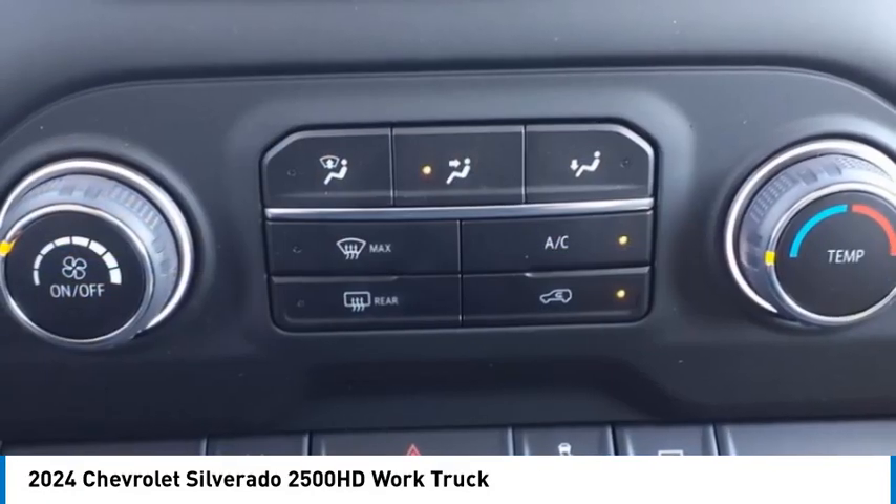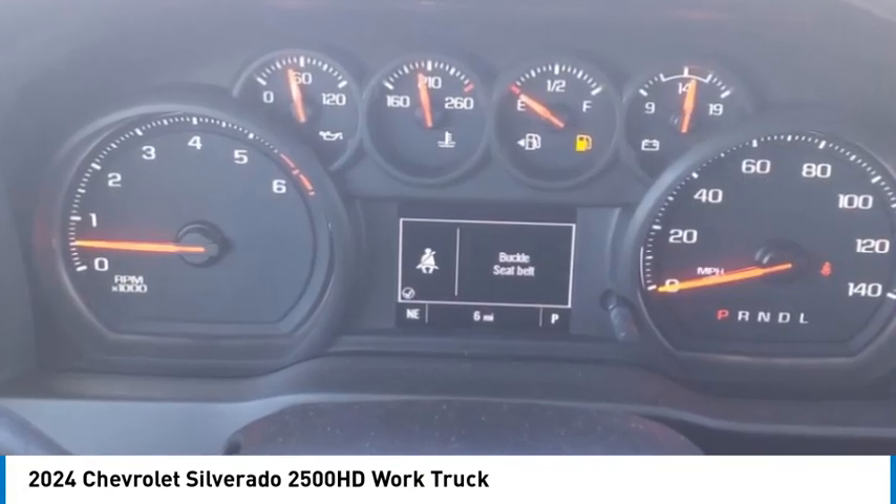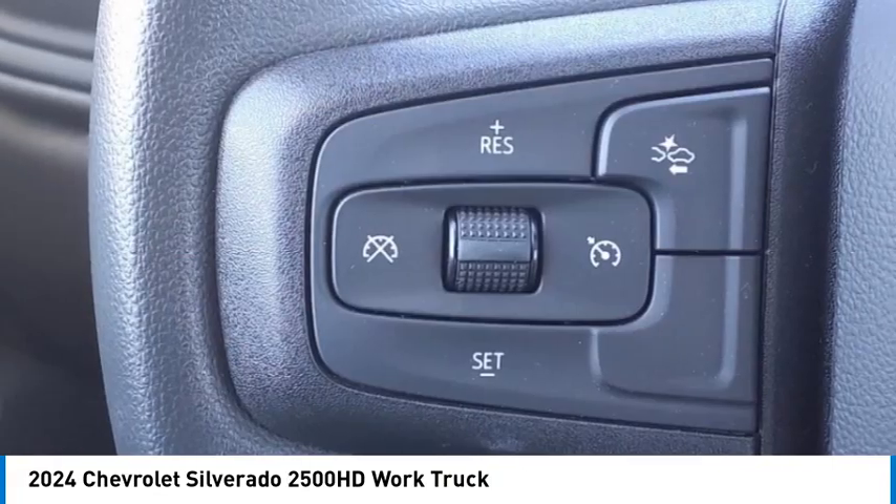Power brakes, braking assist, and traction control. This beauty is sure to make you the talk of the neighborhood, so call or drop in for a test drive today.